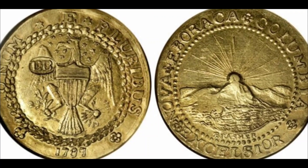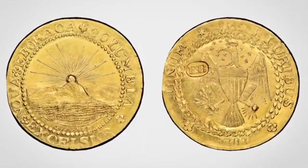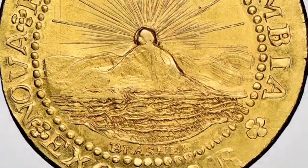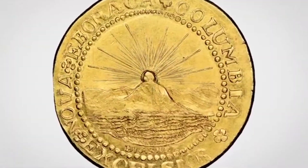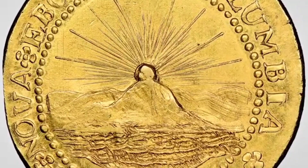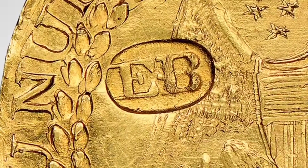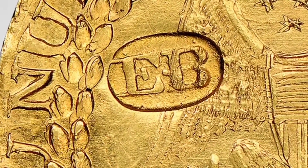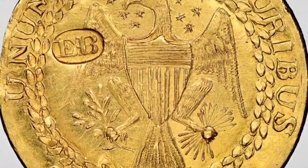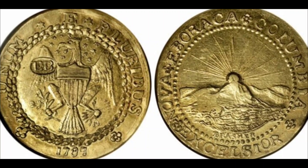Number 7: Brasher Doubloon, Ebon Wing, 1787. Cost: $4,582,500. During the late 1700s, the United States had no operational mint yet, so the colonies had to mint their own coins, with part of the process taken over by various entrepreneurs. As a goldsmith and silversmith in the New York City area, Ephraim Brasher was one of them. His New York-style Brasher Doubloon appeared in 1787, eventually becoming one of the most important coins in the world. One specimen, with the EB logo on the wing, raised $4,582,500 at an auction in 2014 in Dallas, Texas.